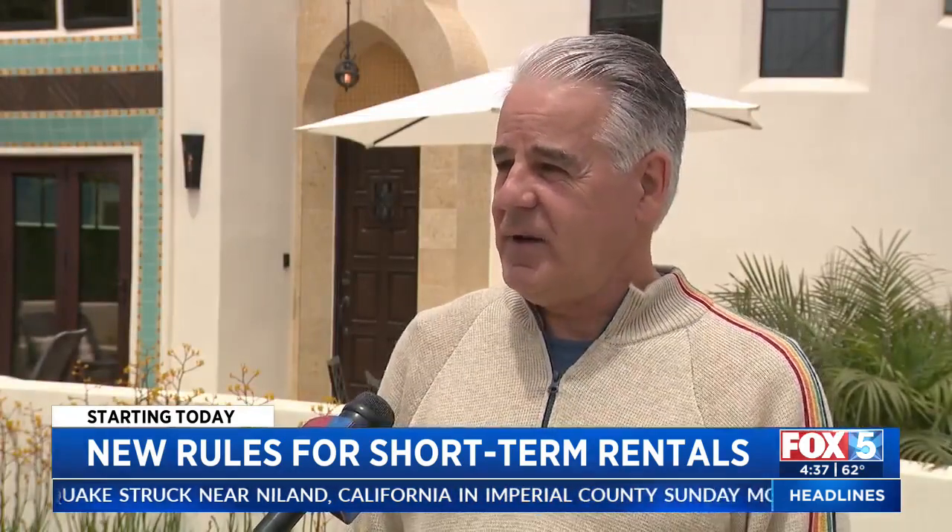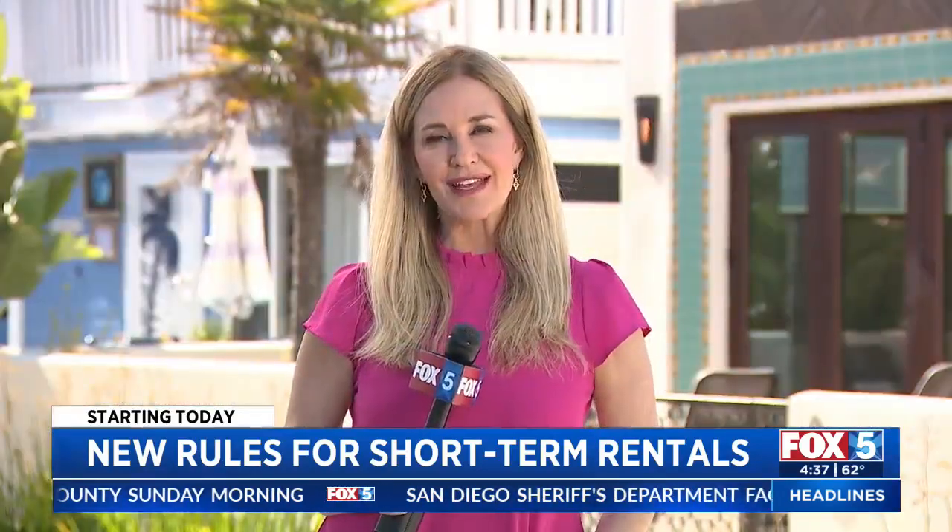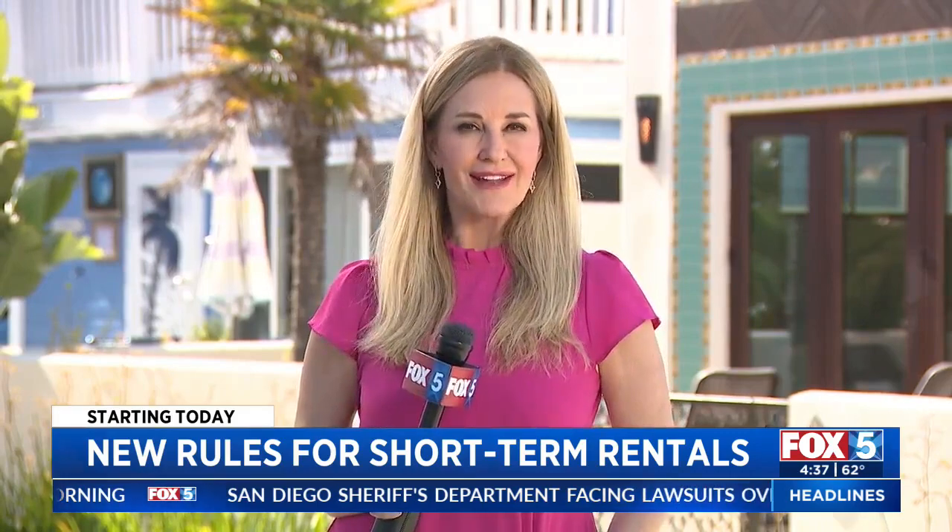Carl Rand says he provided his license number to VRBO after receiving a notice saying to submit his San Diego license number or be pulled from the platform. If you are renting out a room or your house right now and you don't have a license, you are doing so illegally. Airbnb participated in meetings last week in San Diego to help property owners better understand the new rules.